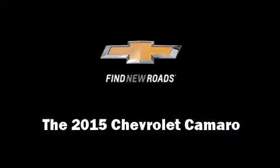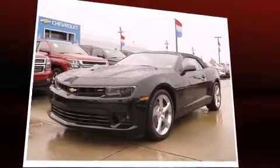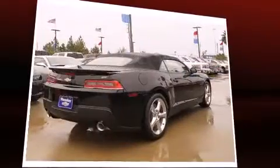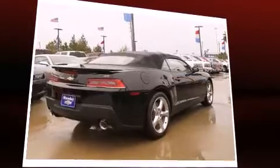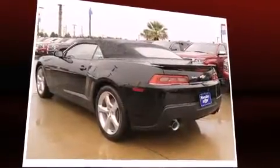Climb inside the 2015 Chevrolet Camaro. This two-door, four-passenger convertible provides a satisfying ride for all passengers. Chevrolet made sure to keep road handling and sportiness at the top of its priority list.